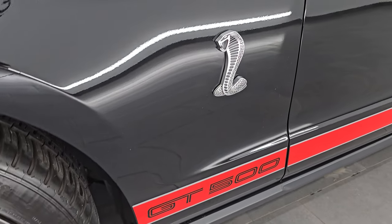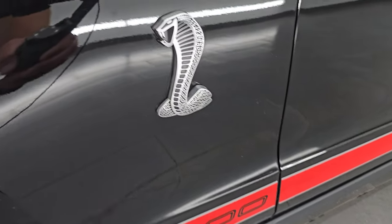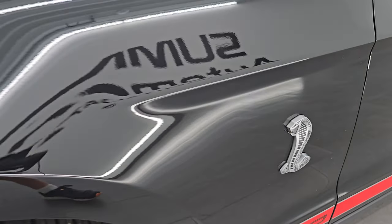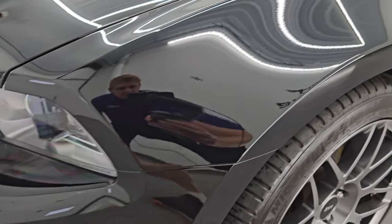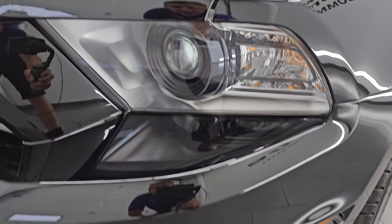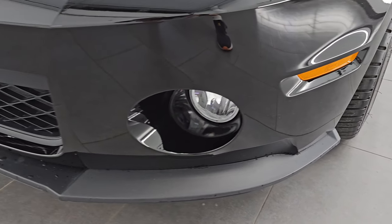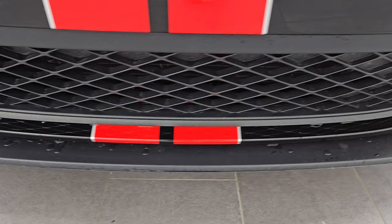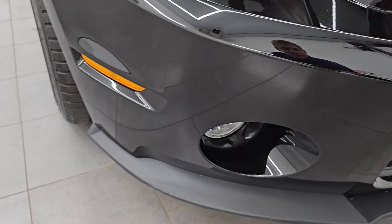The front fender is in excellent condition. You can see the stripes are in great shape, the Cobra logo looks really good, and the paint is in really, really nice shape. I didn't see any dents, dings, scuffs, or scrapes. You get the HID headlamps, the factory fog lamps, and the front bumper and lower valence are in excellent condition as well. I didn't see any major scuffs, scrapes, or dents on the front bumper.